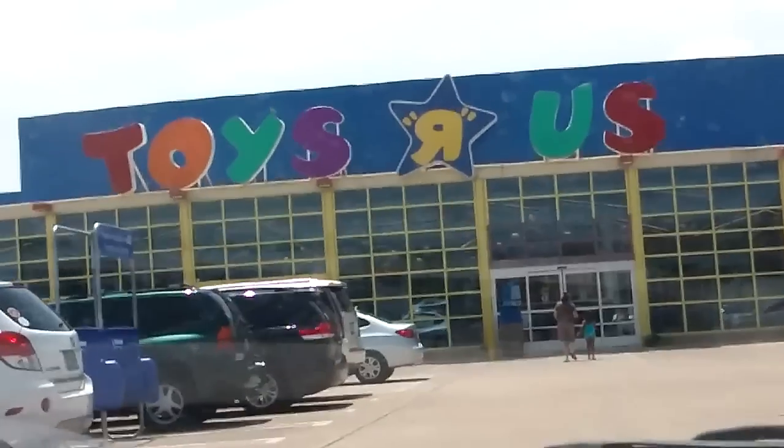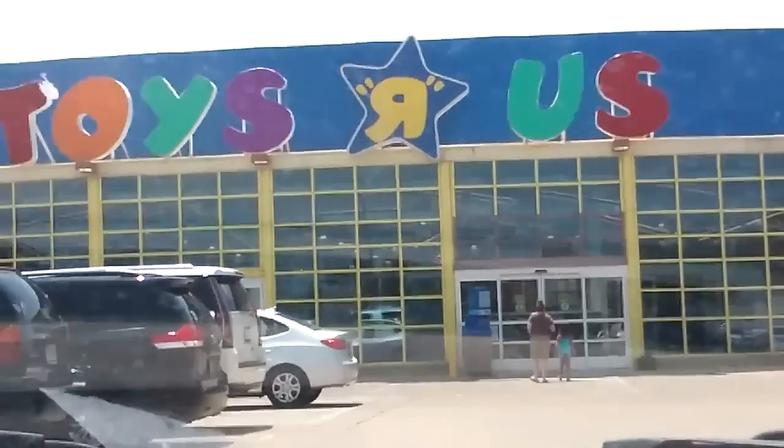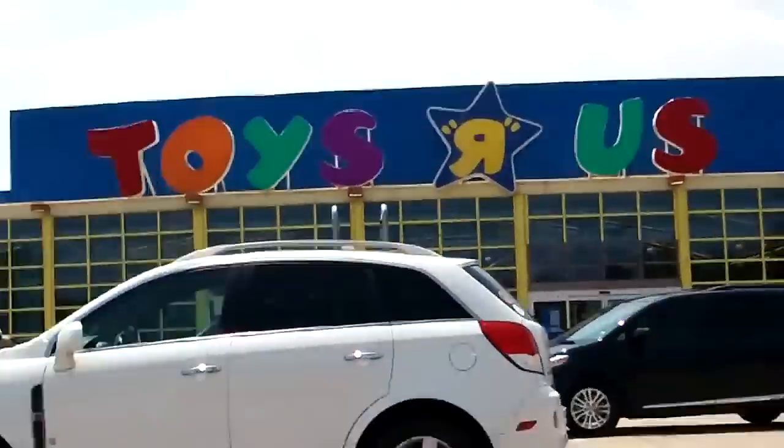This toy hunt was a failed attempt. They did not have it, but they had other Godzilla figures which I thought were really cool, but I didn't have enough money to get them. I'll probably get them later.